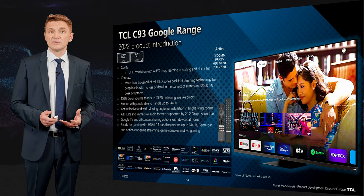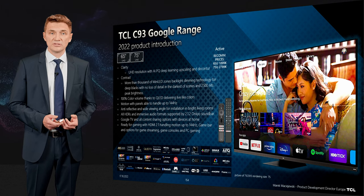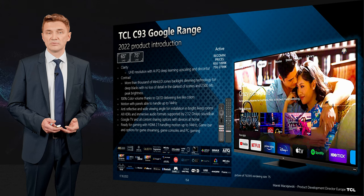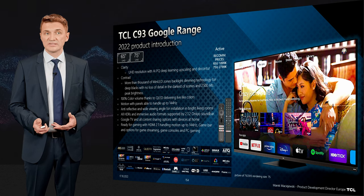In terms of color, to be able to reproduce lifelike color together with dynamic contrast, we use QLED technology. With this, we can cover 77% of Rec.2020, which is a significant improvement over products from past years.